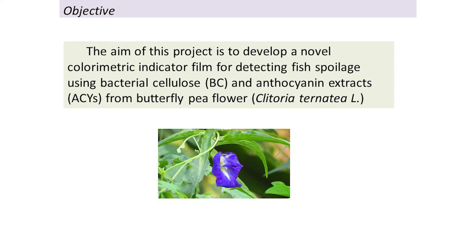The aim of this project is to develop a novel colorimetric indicator film for detecting the onset of food spoilage using bacterial cellulose and anthocyanin extract. The extract is from butterfly pea flowers — the common name in Thai is Anchan — so we can extract the anthocyanin from this flower.